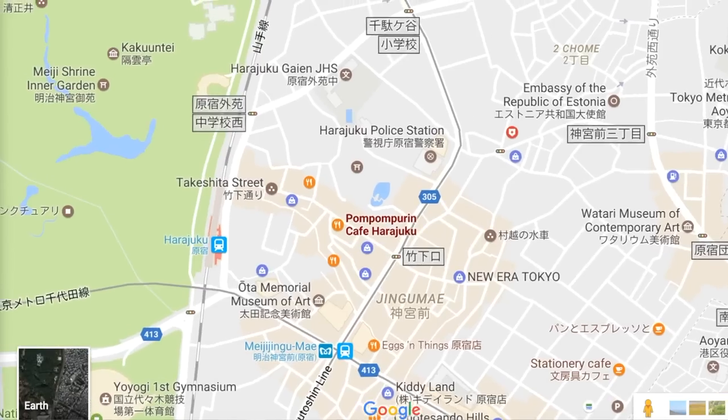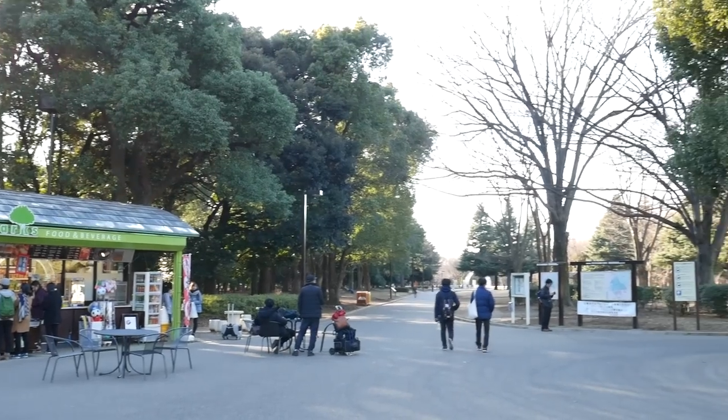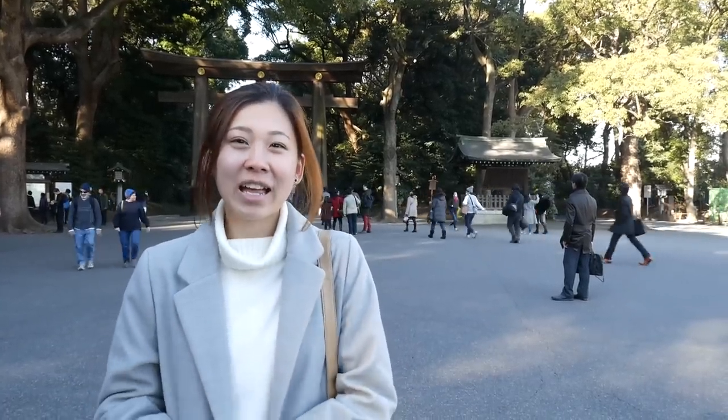On the other side of Harajuku, you have Meiji Shrine and you also have Yoyogi Park. This is a place where you can experience more of the traditional side of Japan and see nature in central Tokyo.